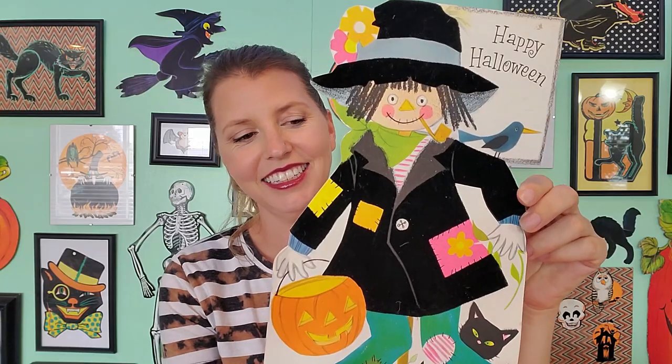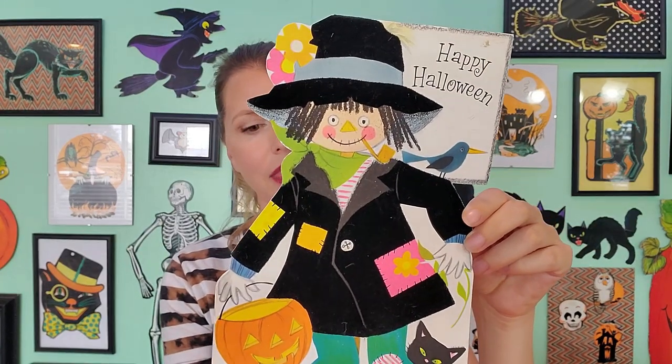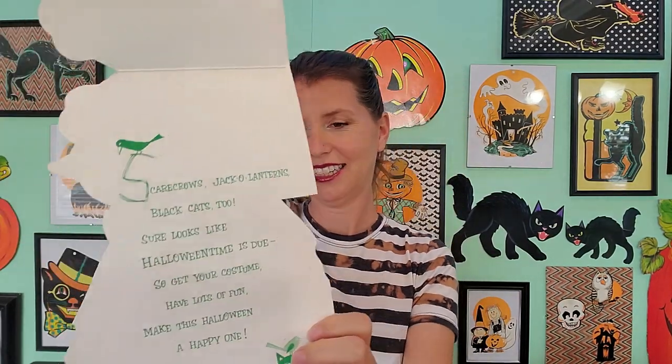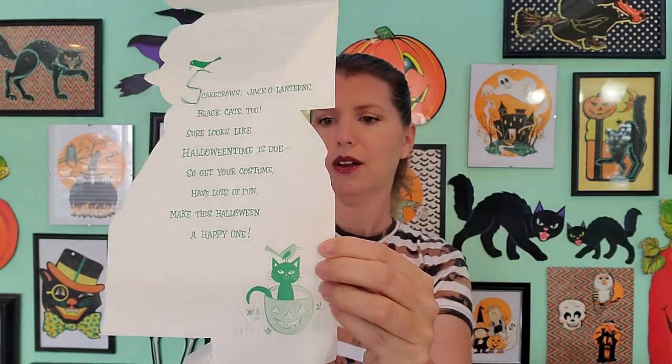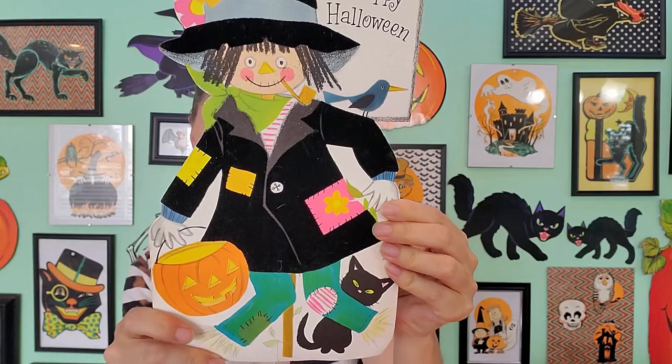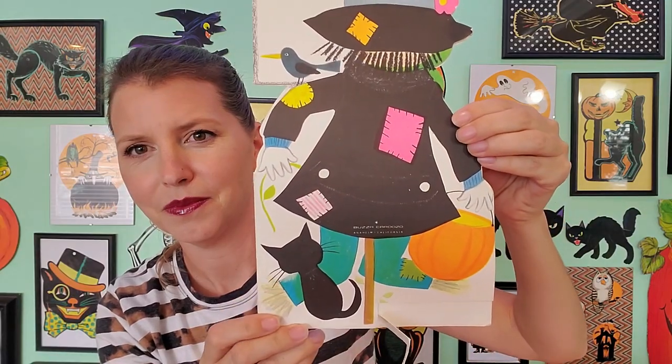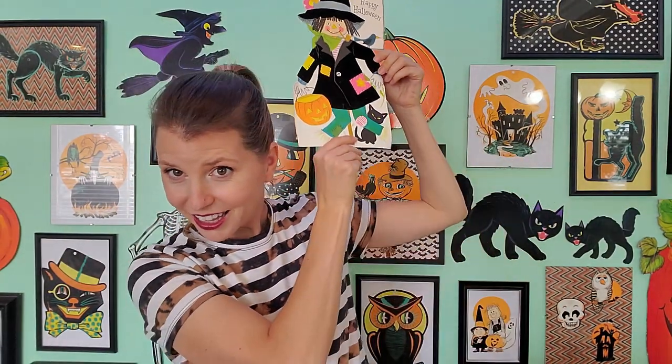Also in that same closet — happy Halloween! Now this is a table card, I think. It's got a really cute poem inside. It says: 'Scarecrow's jack-o-lanterns, black cats too. Sure looks like Halloween time is due. So get your costume, have lots of fun, and make this Halloween a happy one.' It's a little scarecrow, and this is by the Buzza Cardozo, Anaheim, California. That's cute — he can go up on my wall too.